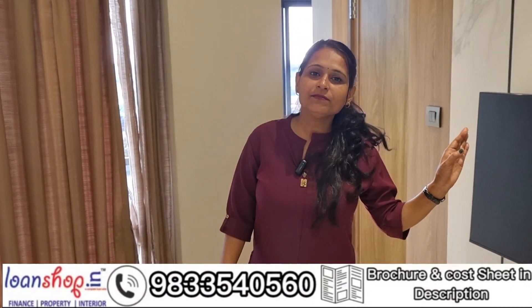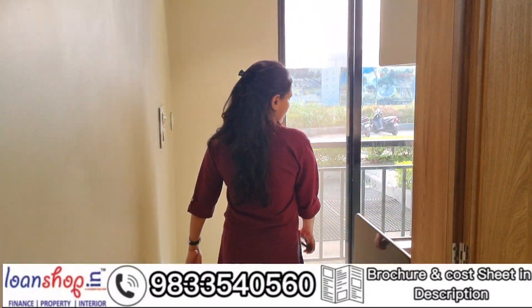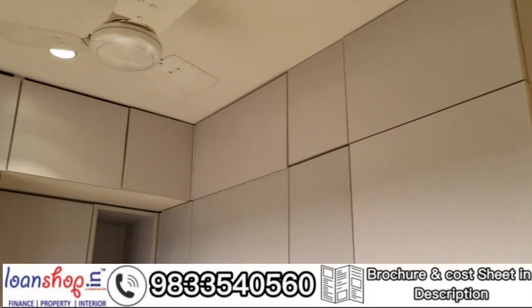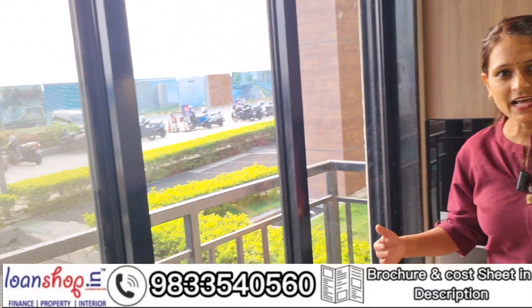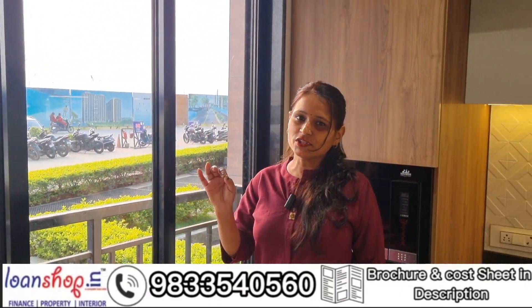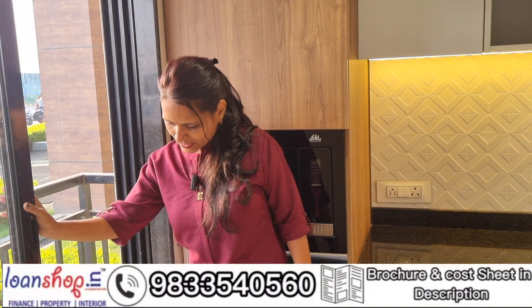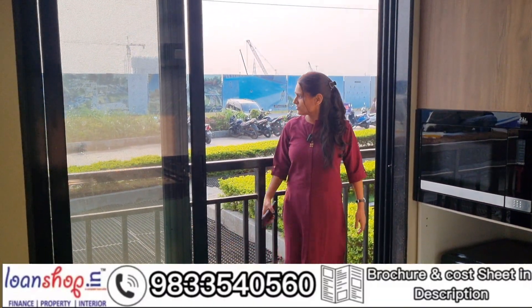We will now see the kitchen area. As you have seen the living room, now come to the kitchen. The kitchen is a big size kitchen. If I talk about sunlight, you can see how the sunlight is coming in. This is a big, well-lit kitchen.